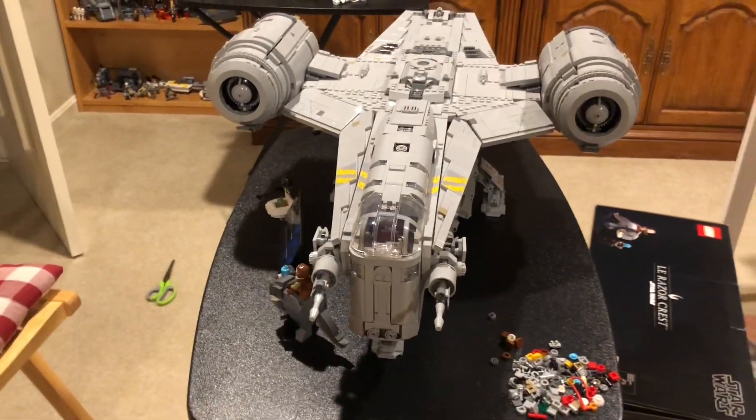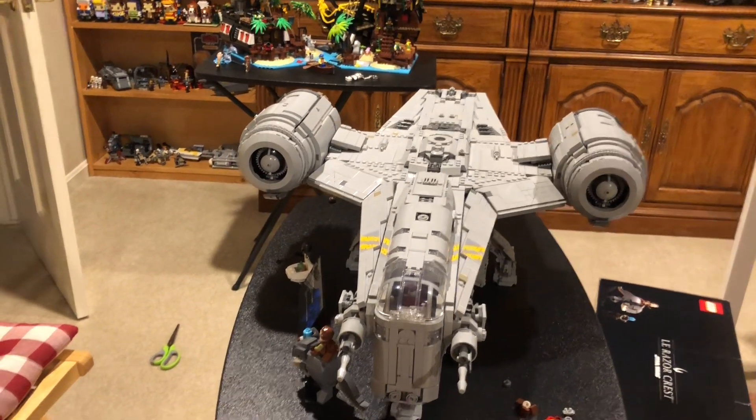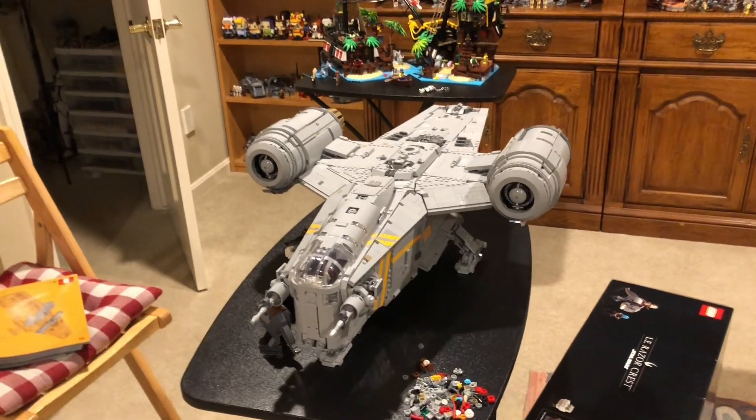It probably took me around 16 hours to build, maybe 18. But I got it done today, I got it done this weekend, which I'm really happy about.